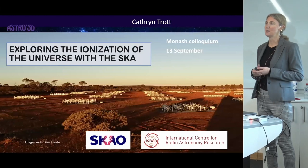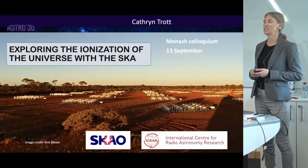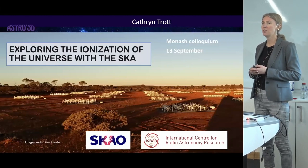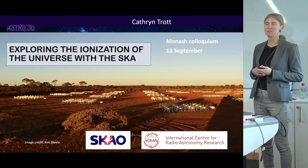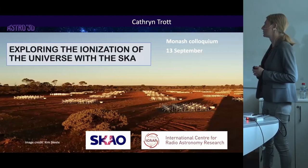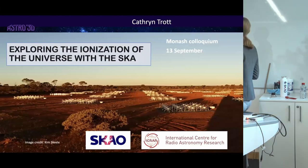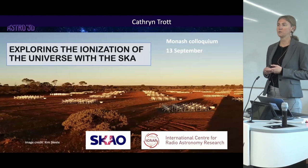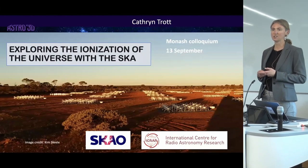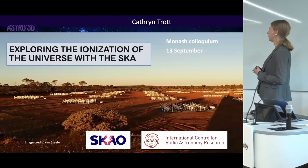It's lovely to be here. As Amanda said, my name is Catherine Troughton. I'm at the International Centre for Radio Astronomy Research at Curtin University. ICRAR has two nodes, Curtin and UWA, and some of our biggest scientific drivers for the existence of ICRAR is to help construct and operate the SKA telescopes. I also have a part-time secondment with the SKA Observatory as the SKA Low Chief Operations Scientist. This talk is going to be a little bit about an SKA update and then a little bit about my own personal science.